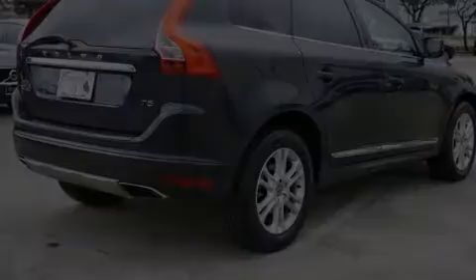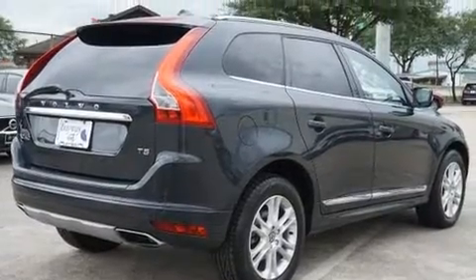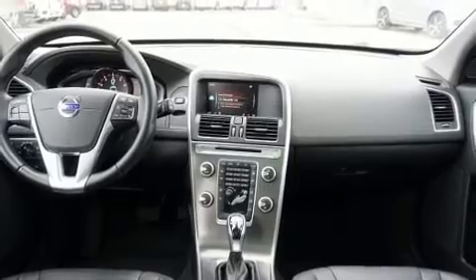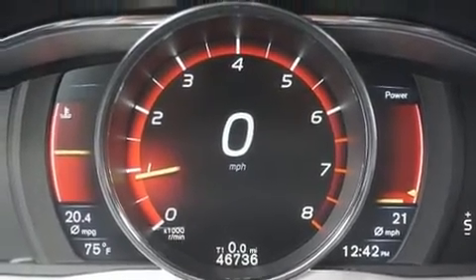Discerning drivers will appreciate the 2016 Volvo XC60. Under the hood, you'll find a four-cylinder engine with more than 200 horsepower, providing a smooth and predictable driving experience. Turbocharger technology provides forced air induction, enhancing performance while preserving fuel economy.